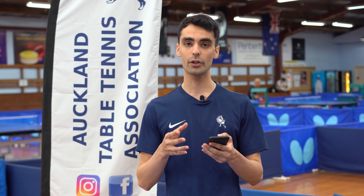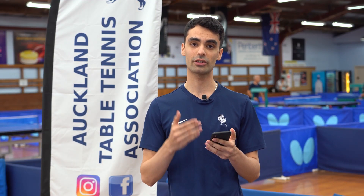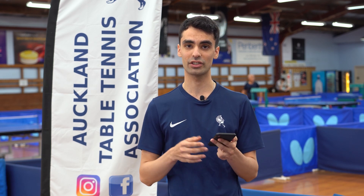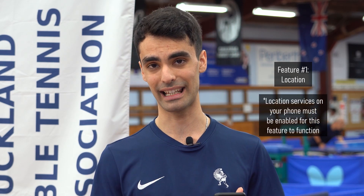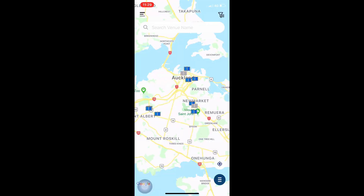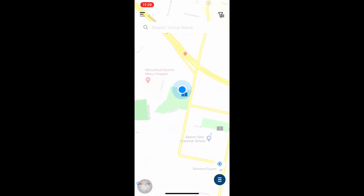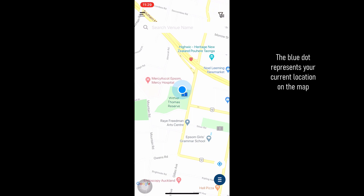There are also a few other options available to you on the map on Sikapong. I'm going to start with one of the most useful features, which is your location. In order to use this function, please make sure that location services is enabled on your phone. If you hit this button here, a big blue dot comes in and it zooms into your location on the phone.